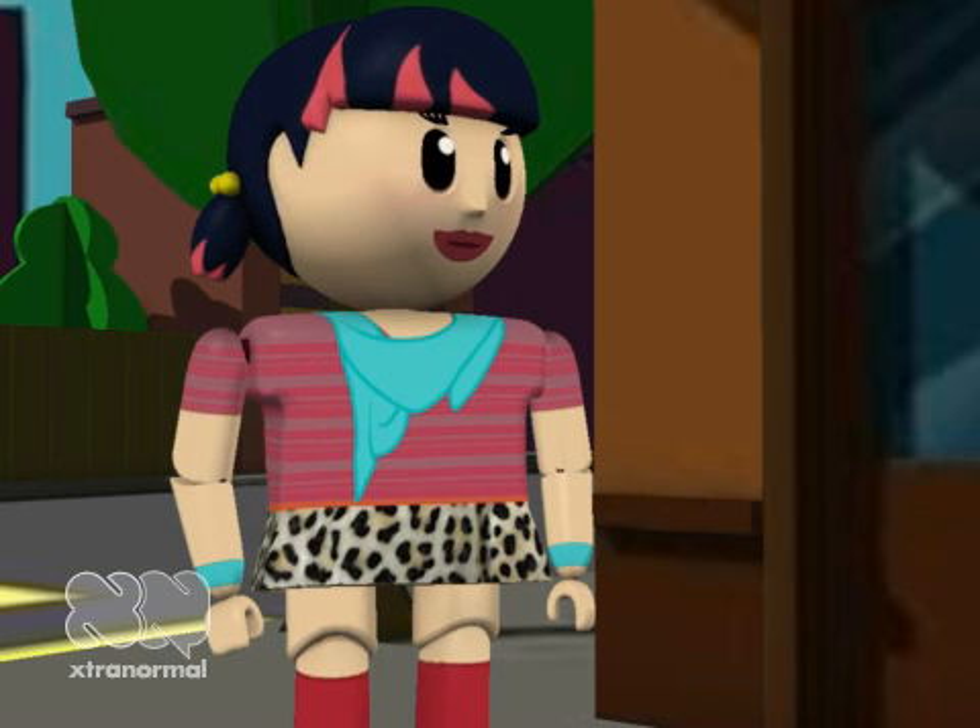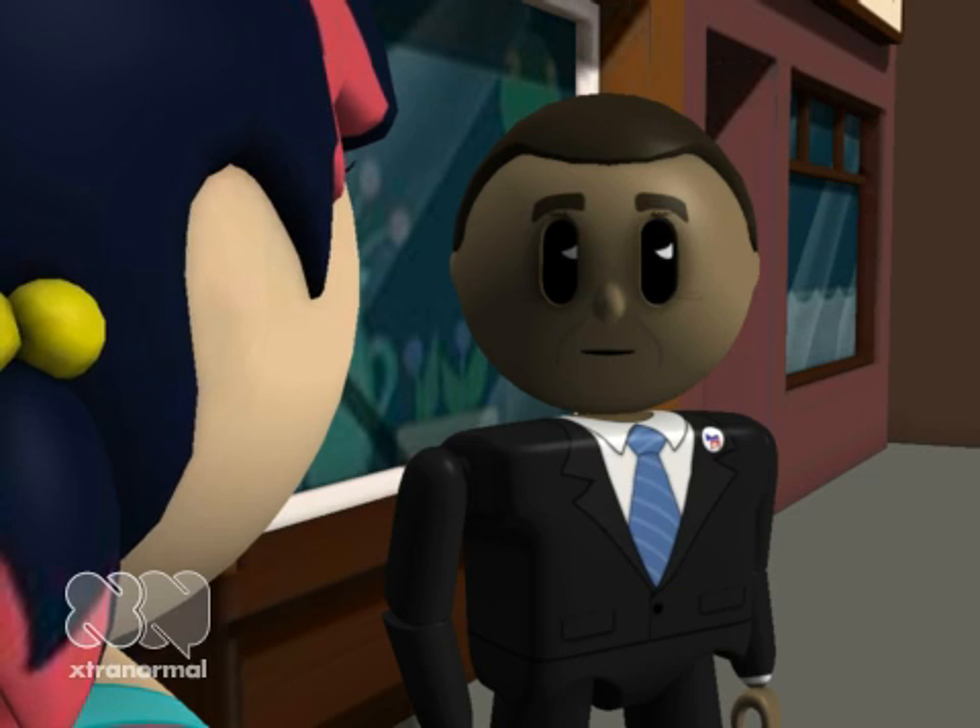Hello, Jason. Oh, hi, Jane. You look smart. Where are you going?